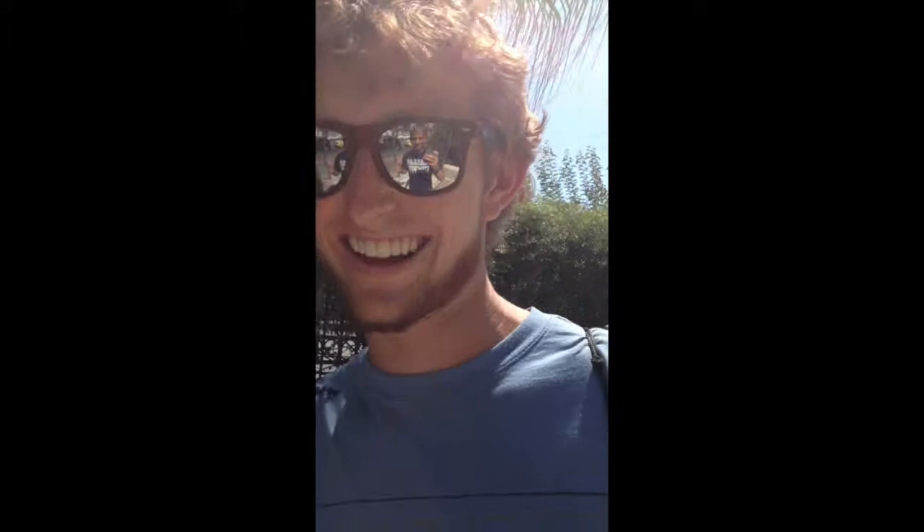If you like coming and checking out some modern and ancient Greek culture and history, this is the place to go — right in the middle of downtown Athens. I'll see you next time.